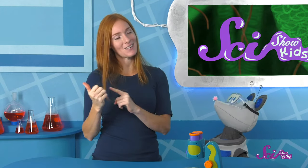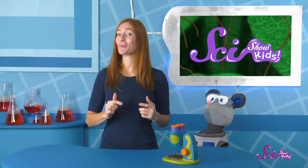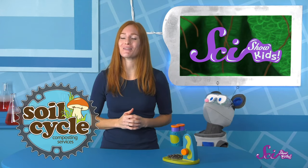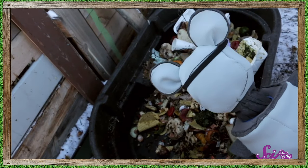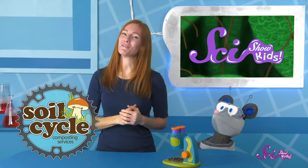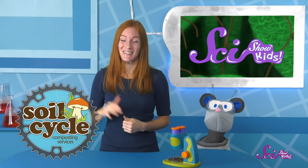Squeaks! How about we go ahead and put our soil back in the greenhouse, and then we can have our dinner too! Thanks for joining us at the Fort! These episodes about soil are brought to you by our friends at SoilCycle, a composting organization based in Missoula, Montana. They take part of the food you don't want to eat anymore and turn it into great soil that helps plants grow big and strong! They're really soil experts! If you want to learn more about soil, you can hit the subscribe button! We've got more soil adventures coming soon! Bye!